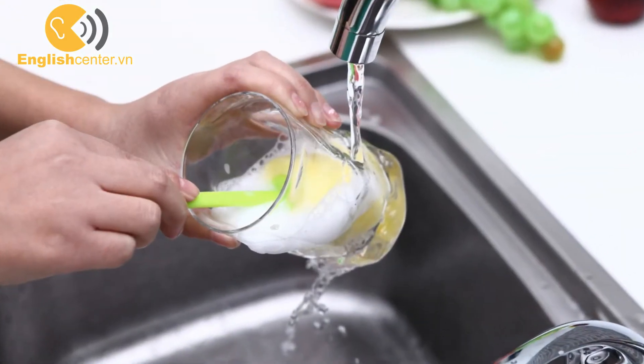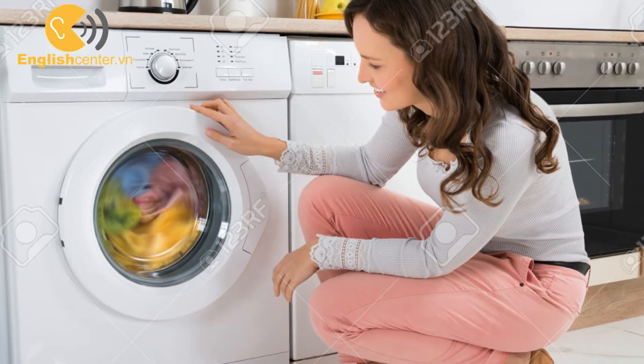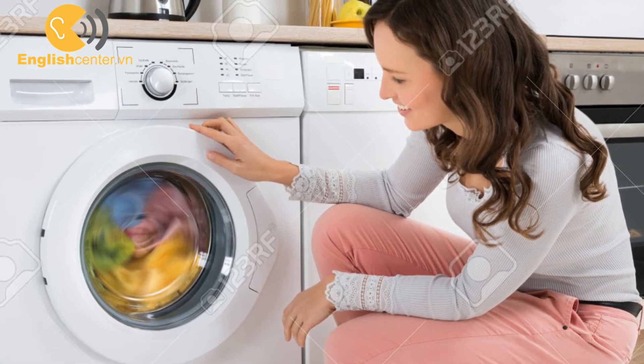We use water to wash and clean other things, too. We wash the dishes with water. We wash clothes with water. We wash and clean everything in the house with water.